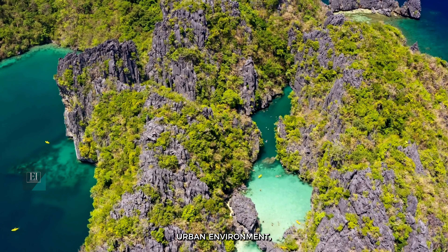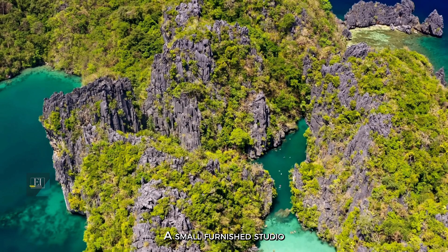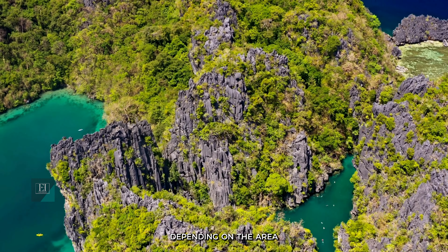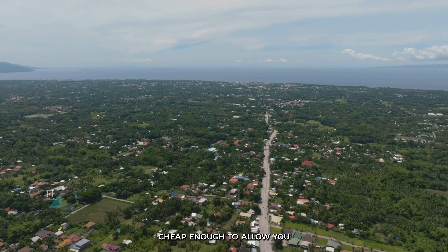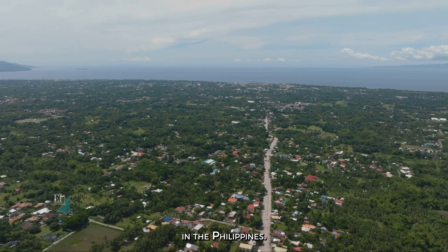Dumaguete City is fast becoming a prime location for expat retirees in the Philippines, with a large number of medical clinics, good city amenities, and a laid-back lifestyle. If you want a less urban environment, you might consider living in Subic Bay. A small furnished studio in Subic Bay can start from $300 a month, depending on the area and amenities. You can find accommodation cheap enough to allow you to live for less than $1,000 per month in the Philippines.